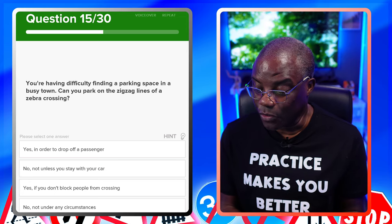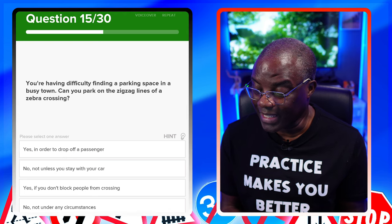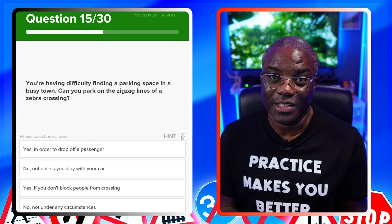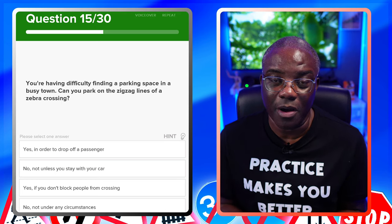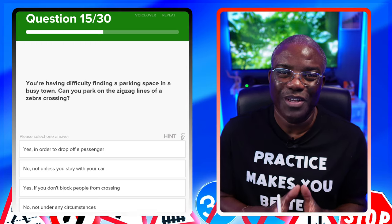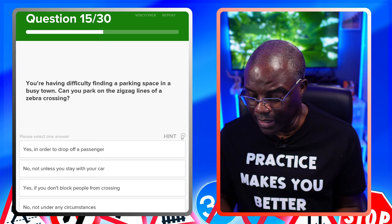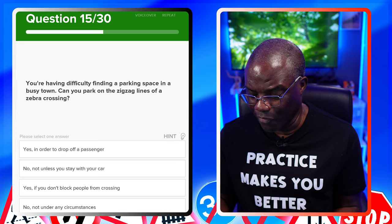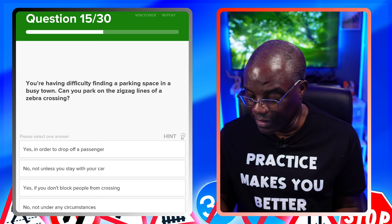You're having difficulty finding a parking space in a busy town. Can you park on the zigzag lines of a zebra crossing? The answer is no. It doesn't matter how busy you are or how long you're struggling to find a spot — you should never park on a zigzag, and you should never overtake within a zigzag. Those are the two rules. Yes, to drop off passengers? No. Not unless you stay with your car? No. Yes, if you don't block people from crossing? No. Not under any circumstances? Correct.